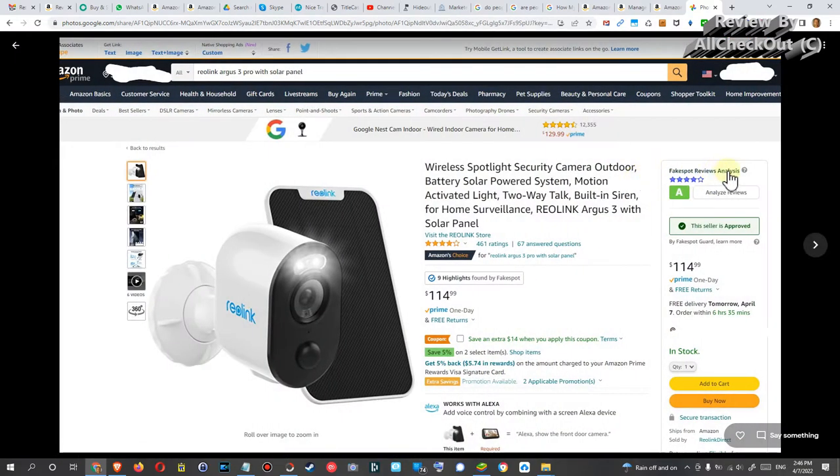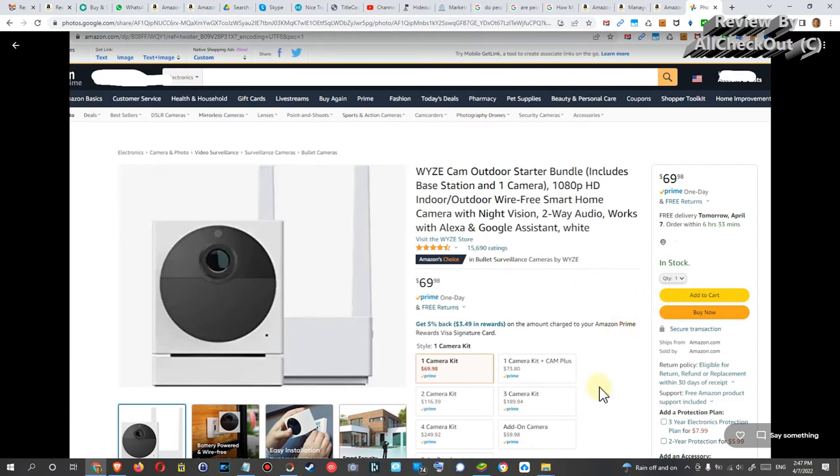The second one, the Reolink Argus 3 Pro, is a little bit more expensive, but at the end it's not much of a difference with the solar panel. Unfortunately both of these cameras need a specific solar panel, so the best thing is to buy the solar panel right away from the beginning. You cannot just use any normal standard 5-volt solar panel.